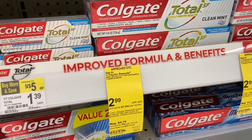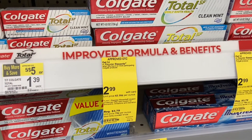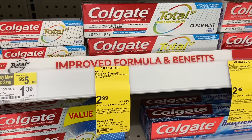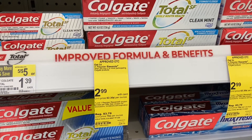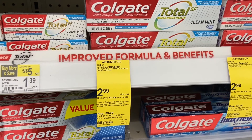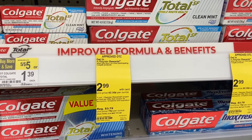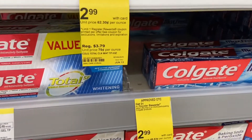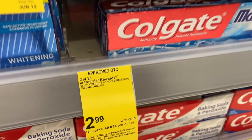I'm here to do the Colgate deal. The deal is that they're on sale for $2.99. You buy three of them so they equal $8.97, because we have a $5 off three digital coupon on the app. So you pay $3.97 out of pocket and you get back $4 in register reward — so totally free. And here it goes, a close-up.